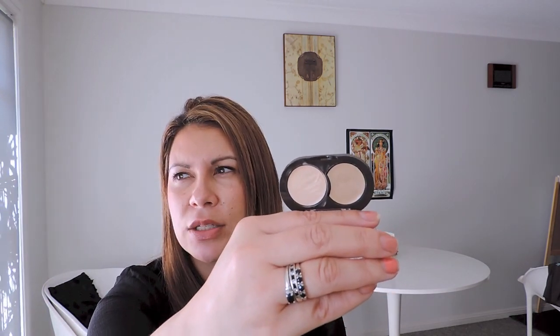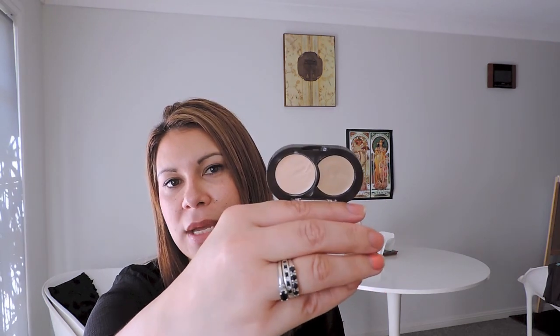Another one is this Essence duo concealer. It only cost me about $3. It's a beautiful creamy concealer, though it's very light — not quite that HD cream you get with Graftobian or Cinema Secrets. But it's a good little mix that I use for highlighting and concealing. It's a nice light cream for around the eyes.